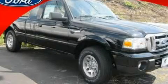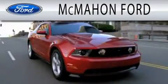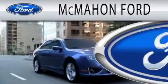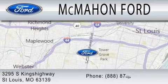Contact us today to arrange your test drive. McMahon Ford is dedicated to doing everything possible to ensure that the experience you have selecting your next vehicle is as pleasant as possible. We are located at 3295 South Kings Highway in St. Louis.